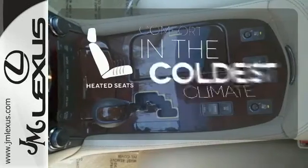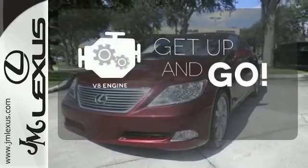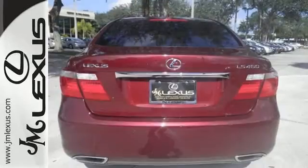The heated seats keep you comfortable no matter how cold it is. The V8 engine provides the power you need. The Xenon headlights shine brighter for better visibility. With so many standard amenities,